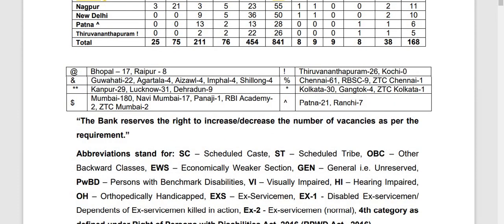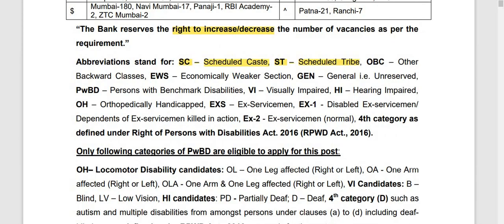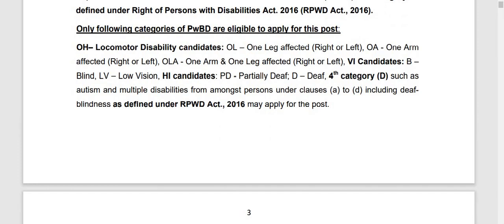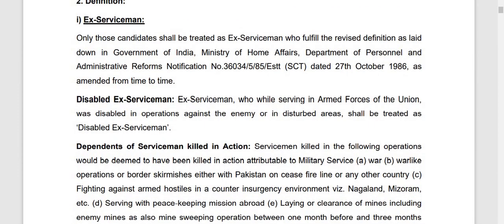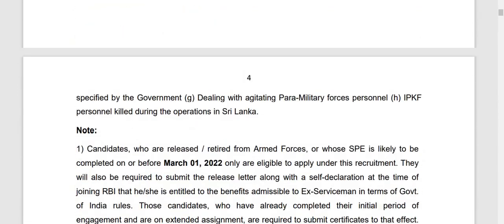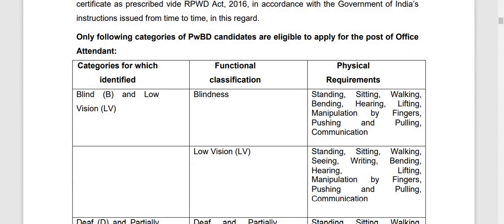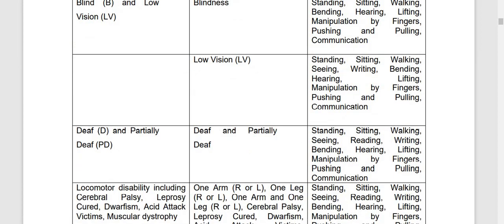The bank has stated that the vacancies may increase or decrease. They have scheduled class and school drive, and for physically handicapped students with low vision, for ex-servicemen they have vacancies and their definitions. What is blind, low vision, physical requirement — all are available in the table.